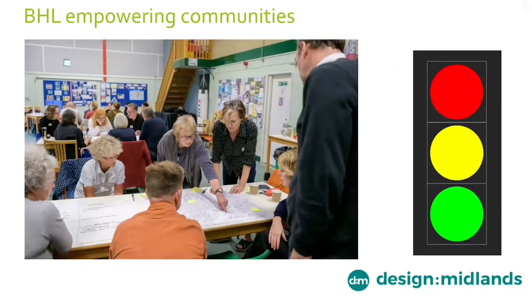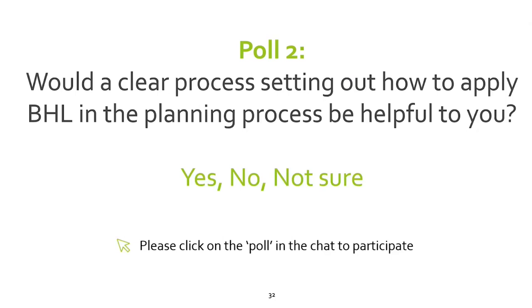Building for a Healthy Life — and Streets for a Healthy Life — can be a really useful tool for communities, particularly in public consultation, co-design and neighbourhood planning preparation, because it's tried, tested and robust. It's a tangible tool to illustrate good design, particularly using the traffic light principles. In a final poll, it would be really useful to know if you think a clear process on how to apply BHL in the planning process would be helpful. Thank you very much.